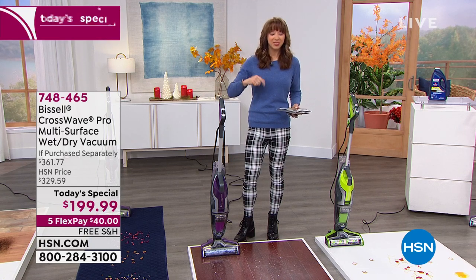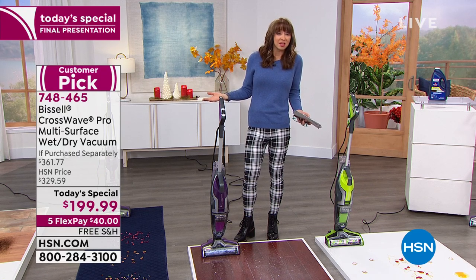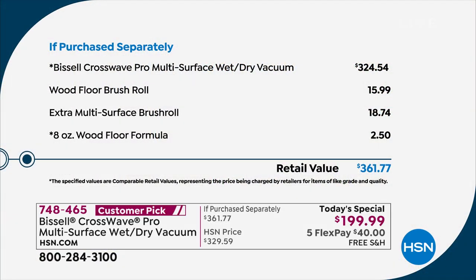If you went to the Bissell website, this is their number one product. It's basically a half-off sale — it's almost $400 there. It's like $369 at the Bissell website, but it's virtually a half-off sale here.